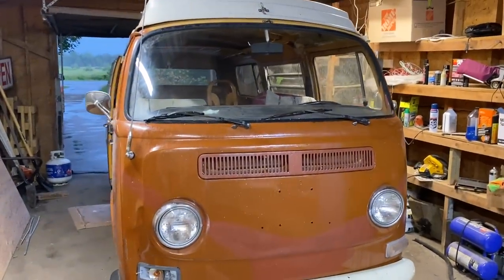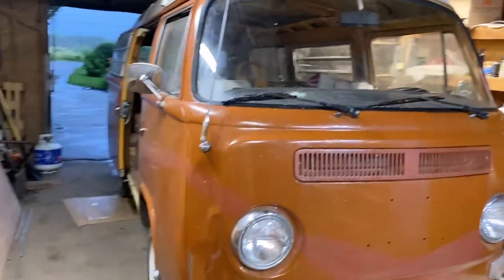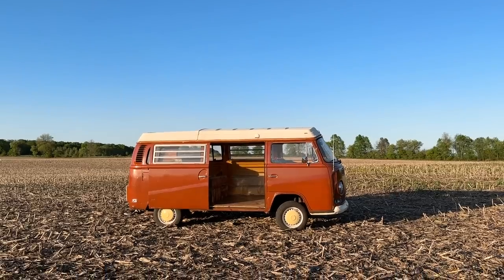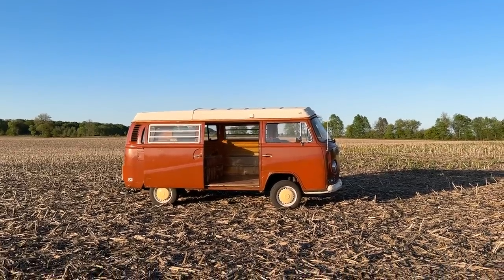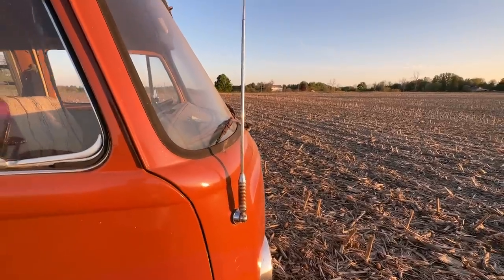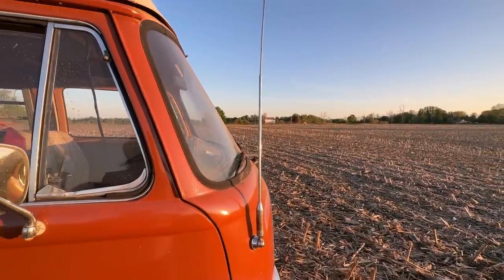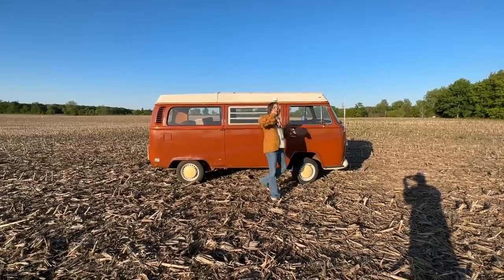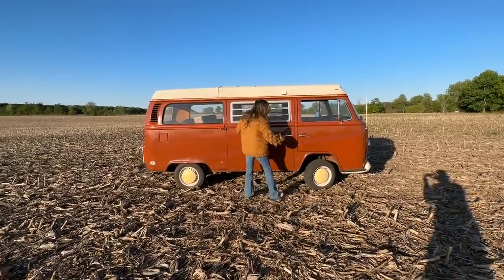Okay, so now you know more about the backstory. I think it's time that you properly meet — welcome to our Westphalia van. It is this lovely brown slash orange color, which you would think I would really like, but up close you can see it desperately needs a new paint job eventually. But come on in — the inside's the most fun part.